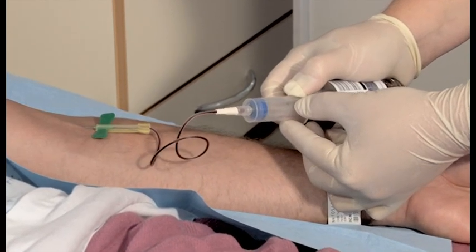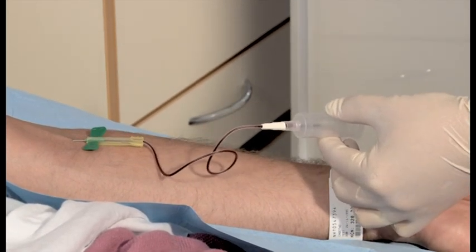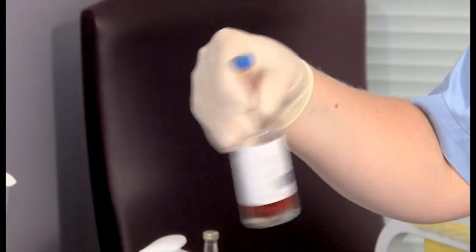Smaller volumes, such as less than 5 millilitres, significantly reduce the chance of bacterial growth. Once the blood has been deposited into the inoculate, swirl the bottle gently to mix the contents.